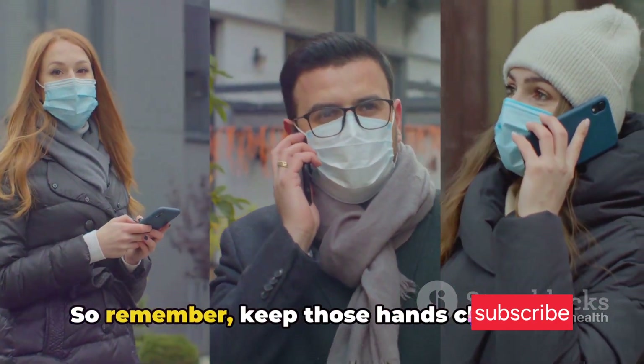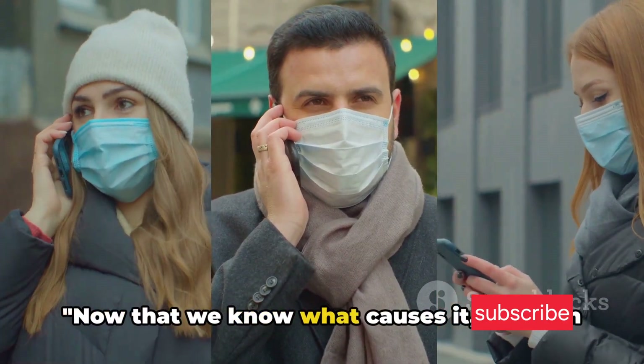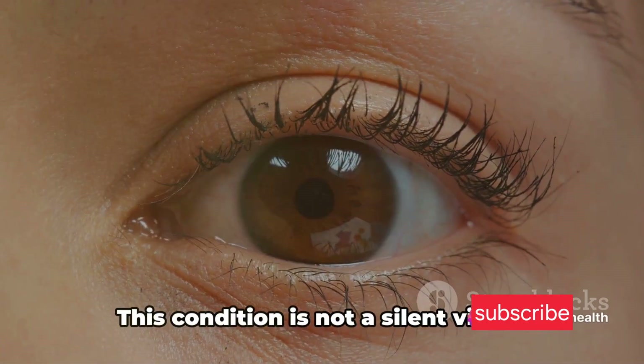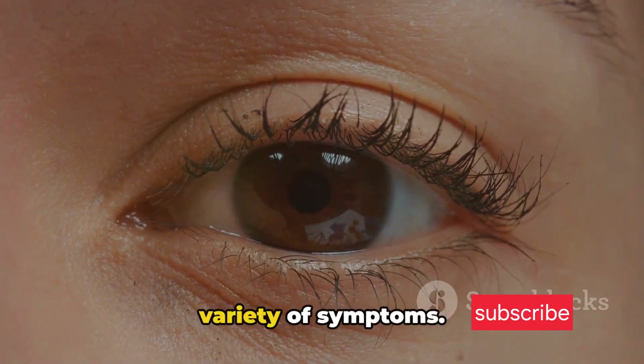So remember, keep those hands clean and avoid touching your eyes whenever possible. Now that we know what causes it, how can we identify it? Infectious red eye has some telltale signs to watch out for.